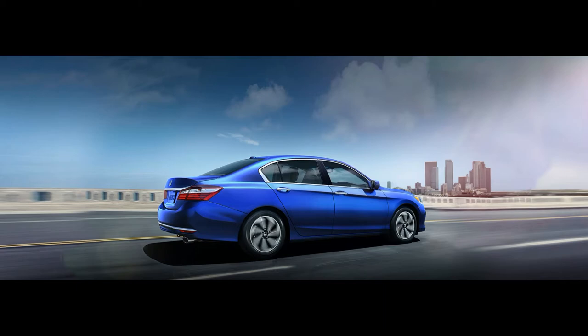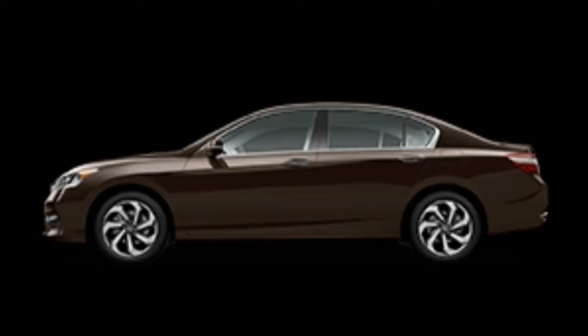Navigation with voice recognition and Honda HD digital traffic is also included. Add appeal to the interior of your Accord with the available illuminated door sills, interior illumination, and a wireless phone charger.